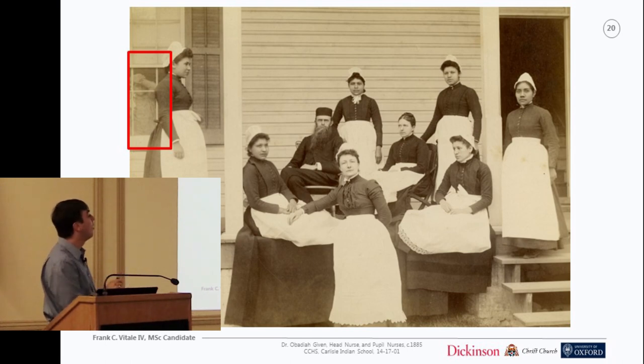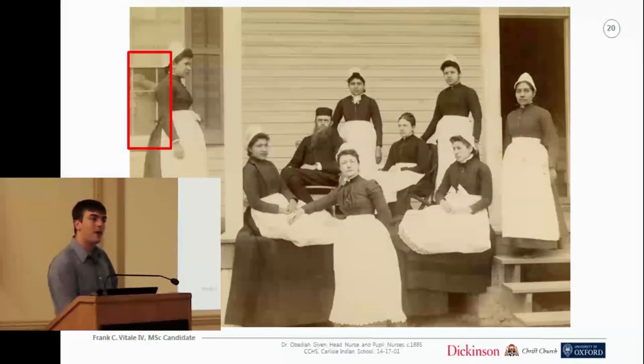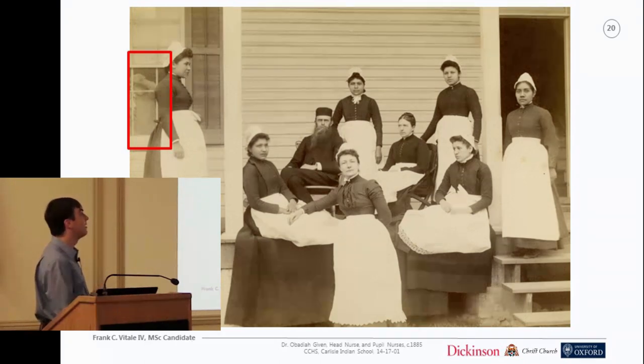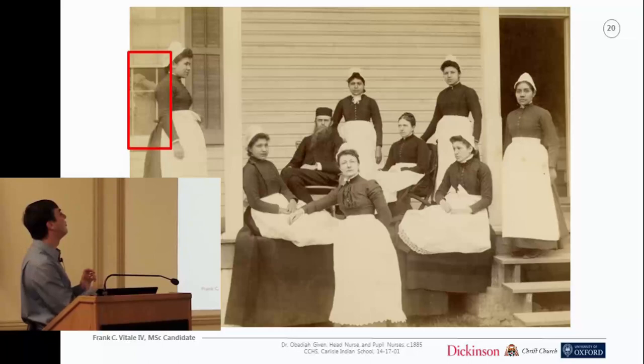Professional nurses played a really important, if hidden, part in medicine at the Carlisle Indian School. The four main groups are the doctor, the professional nurse, the pupil nurses standing and sitting around, and the patients. Pupil nurses were all female Indian school students charged with routine medical care at the hospital. The patient in this picture is in the window up there. This is actually the only photo I've been able to find where I can have all four groups together.